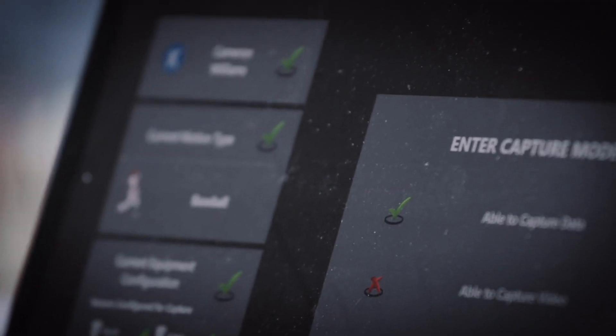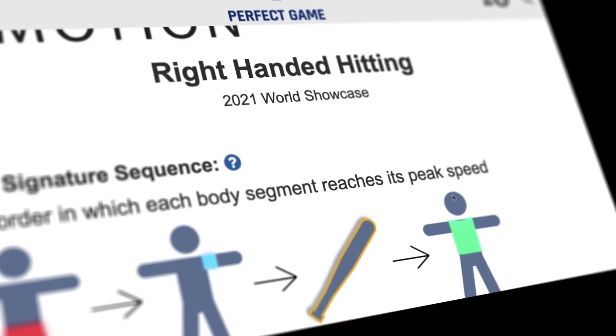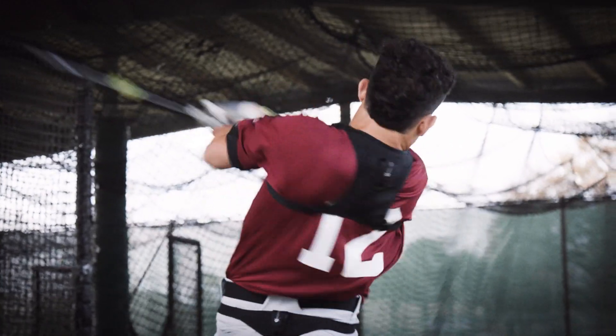We then take the data to the PG Tech Cloud to provide you, scouts, and coaches with the most complete understanding available of you as a hitter.